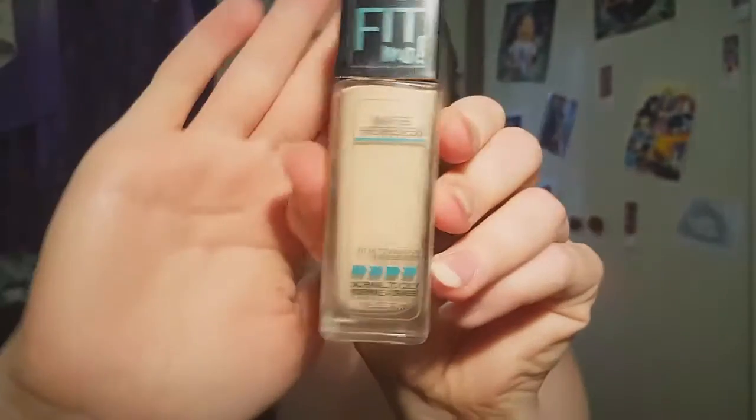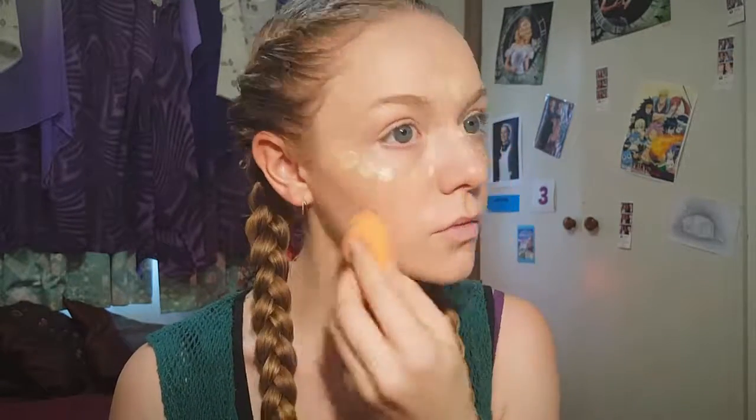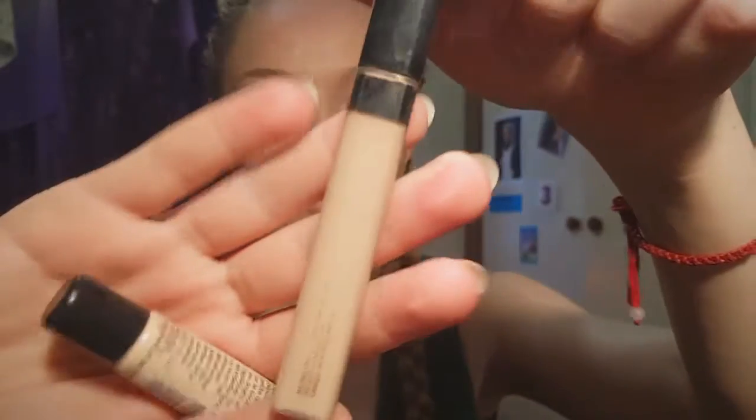We'll just blend that out to make sure our skin looks super flawless. Then we'll use the Maybelline Fit Me in literally the lightest shade they have for a bit of more natural cream contouring. Cream contouring can make you look really thick and cakey, but this literally just lays right into the skin and is more of a natural shade.